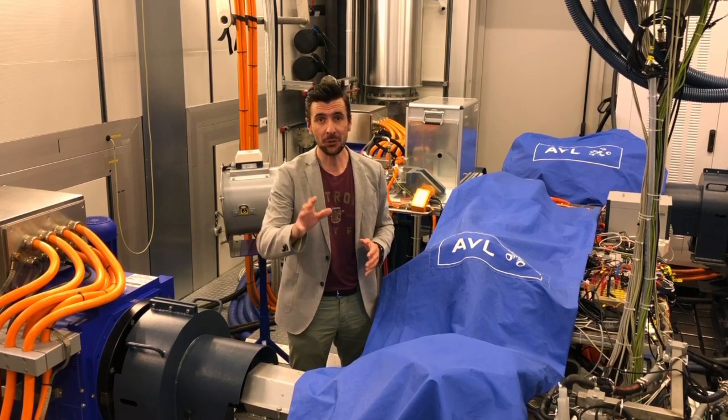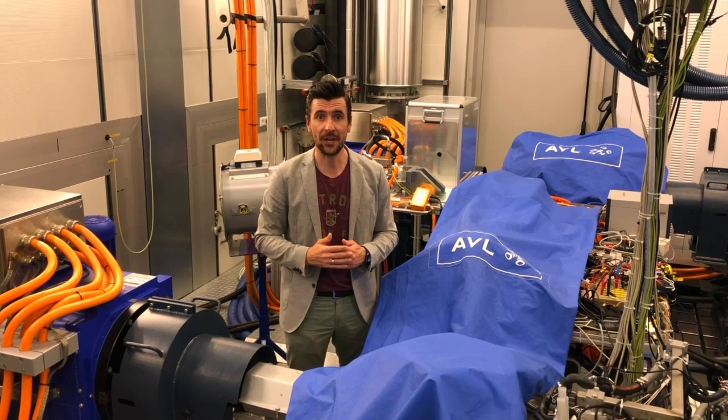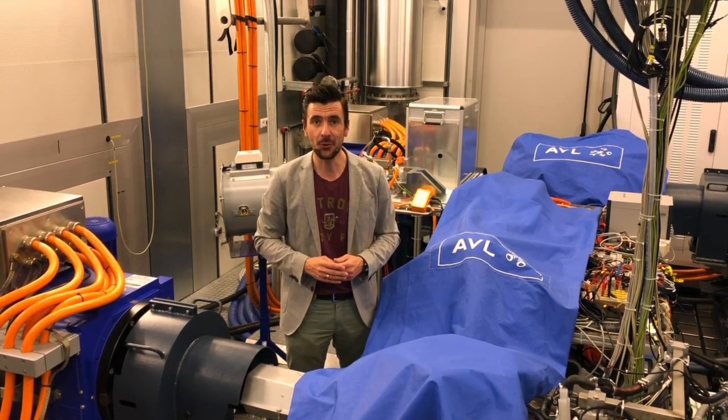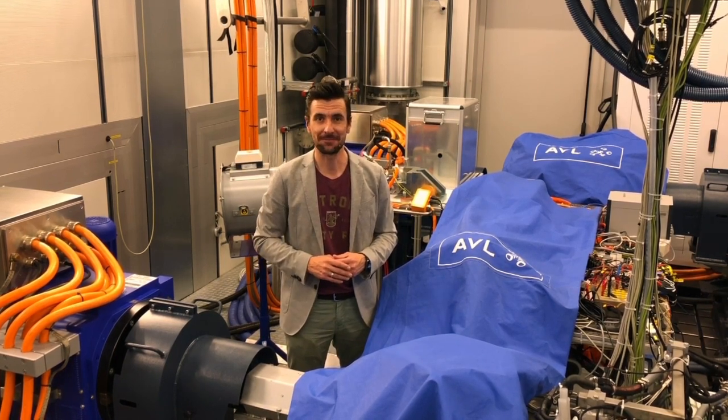If you want to know more about what we can do in this environment or how we can support you in your development, please don't hesitate to contact us at factsfor you@avl.com. Stay tuned for more episodes. Thank you.